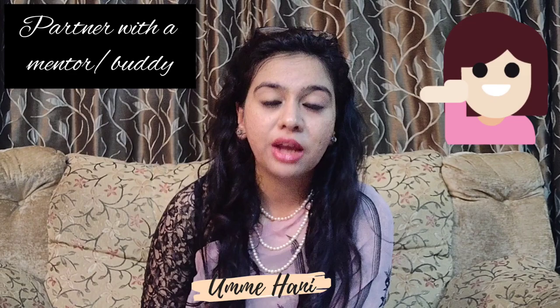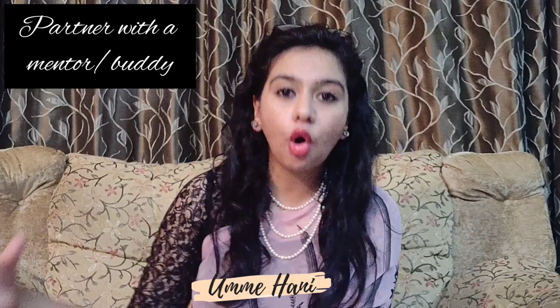The sixth tip is to partner yourself with a person who you think is exceptionally good in English. This person is going to be your mentor or guide whenever you have any questions related to the English language.